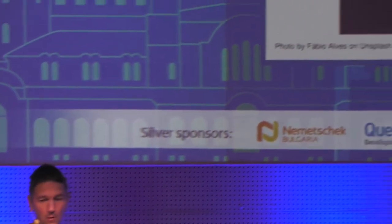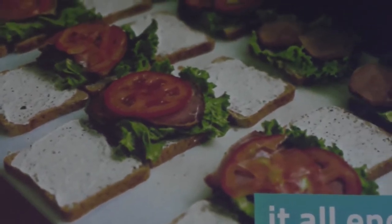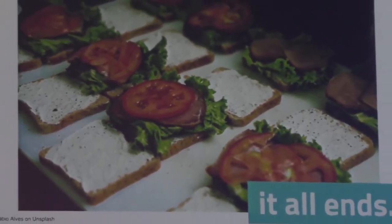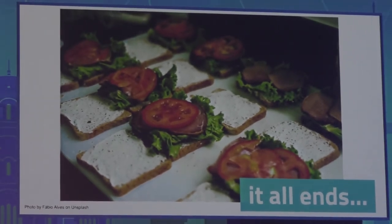My story begins on a field where some people grow food, and my story ends right here on a table where this food is being served. What we are currently trying to do is give some IT support for the people that are moving the food from the field to the table.